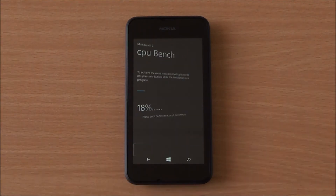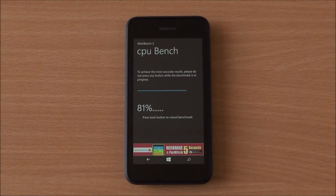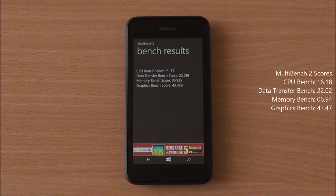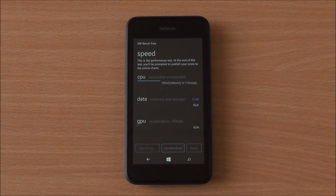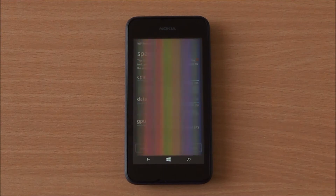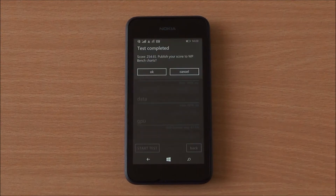Now we are running the MultiBench 2 benchmark — the full benchmark. We got a CPU bench score of 16.177, a data transfer score of 22.01, a memory bench score of 6.93, and a graphics bench score of 43.46.